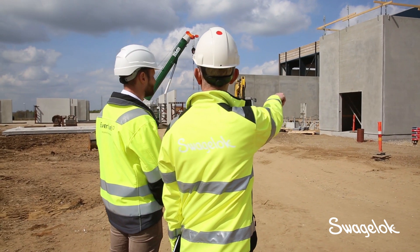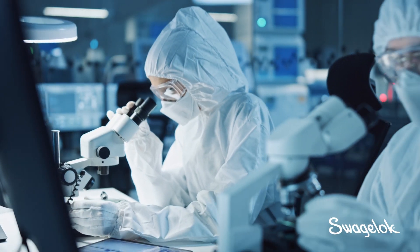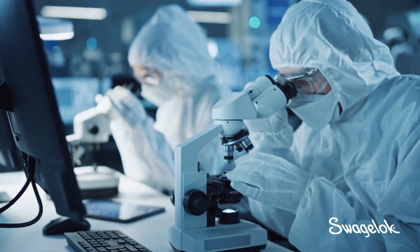Because at Swagelok, we know that what goes into our fittings, valves, and other components can make all the difference in what goes through them.